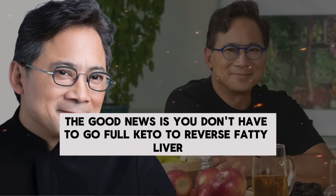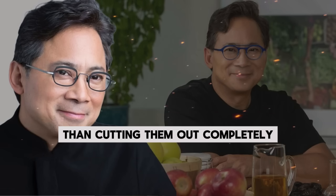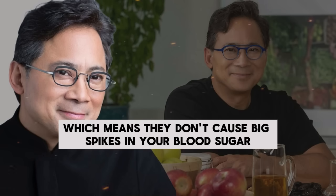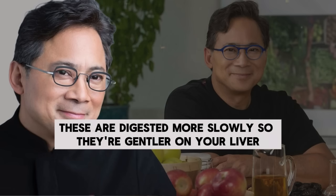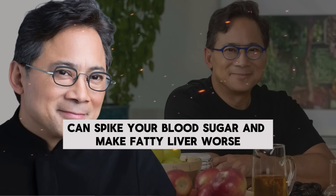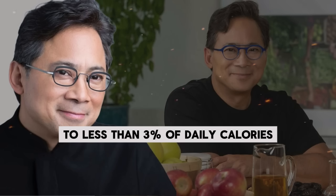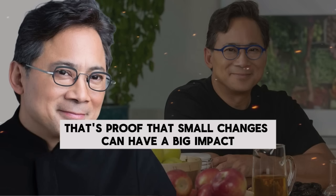You don't have to go full keto to reverse fatty liver. Cutting carbs can help, but it's more about the type of carbs you eat than cutting them out completely. Focus on eating carbs with a low glycemic index, which means they don't cause big spikes in your blood sugar. Low glycemic carbs include legumes like beans and lentils, dairy, vegetables, and fruits — these are digested more slowly, so they're gentler on your liver. High glycemic carbs like white bread, white rice, most breakfast cereals, and processed potatoes like french fries or potato chips can spike your blood sugar and make fatty liver worse. A study showed that cutting sugar intake to less than three percent of daily calories for just eight weeks led to significant improvements in liver fat in adolescent boys.